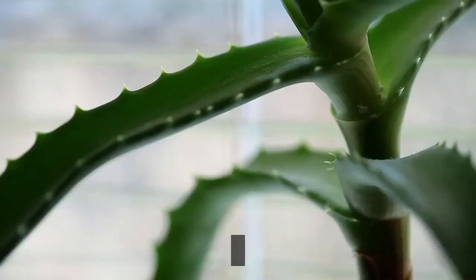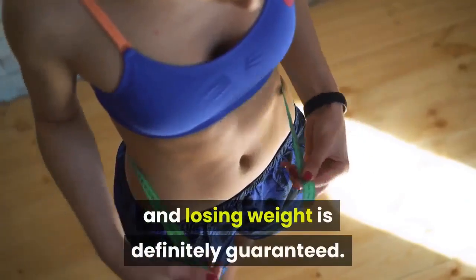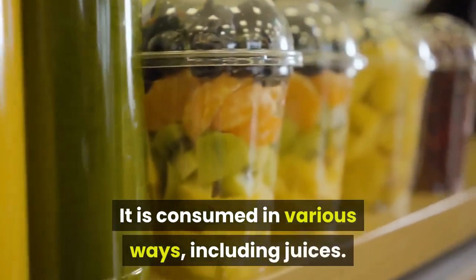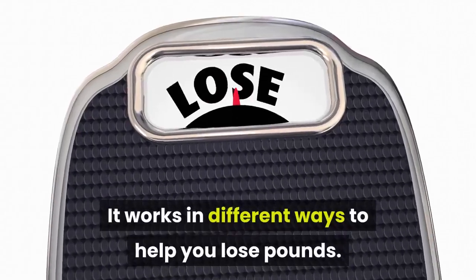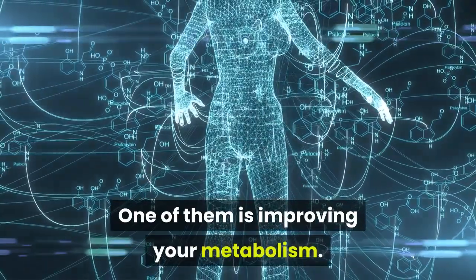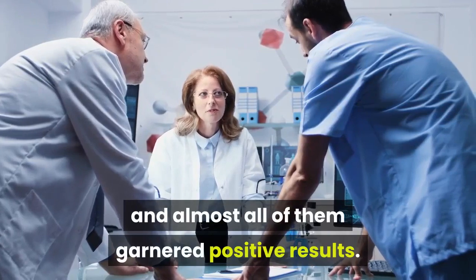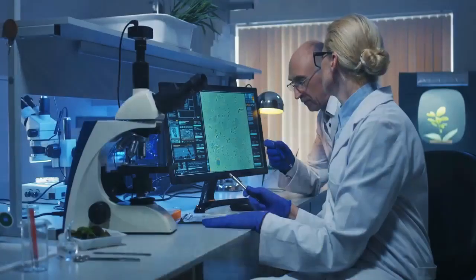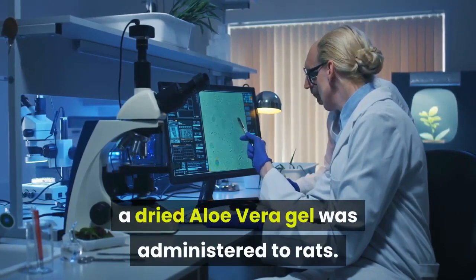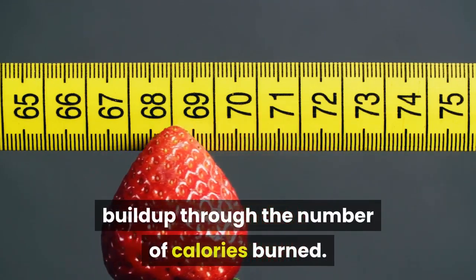Aloe Vera. Almost everyone is acquainted with the medicinal properties of aloe vera, and it can support weight loss. It is consumed in various ways, including juices, and works in different ways to help you lose pounds, one of them being improving your metabolism. It has been used in animal research to study its potency, and almost all of them garnered positive results. For instance, in a 90-day study, a dried aloe vera gel was administered to rats, and these animals were able to reduce body fat buildup through the number of calories burned.